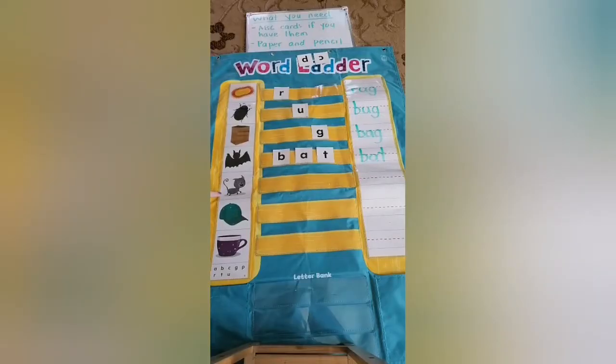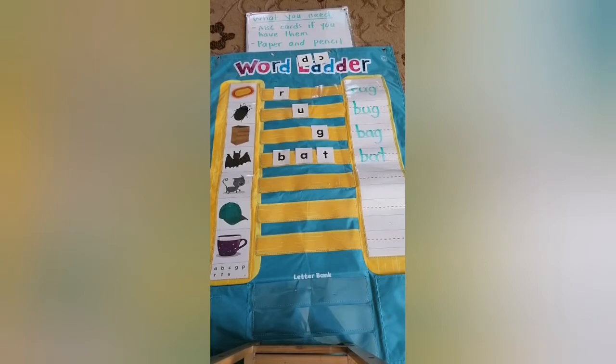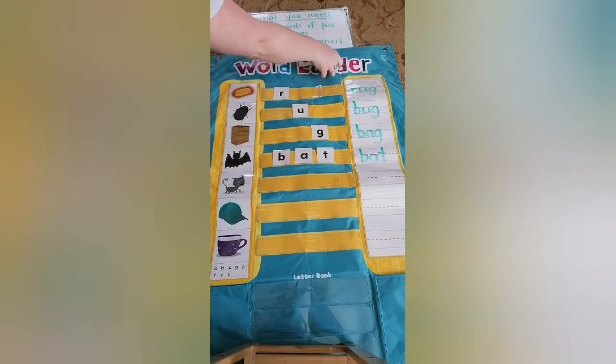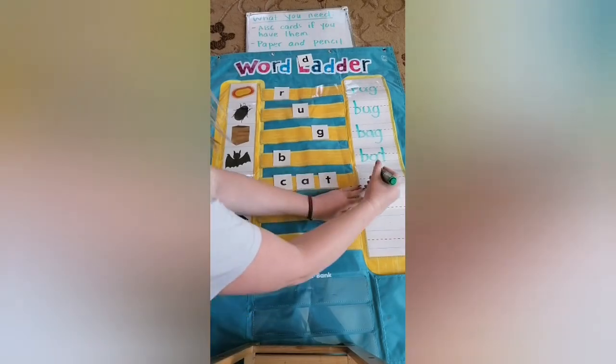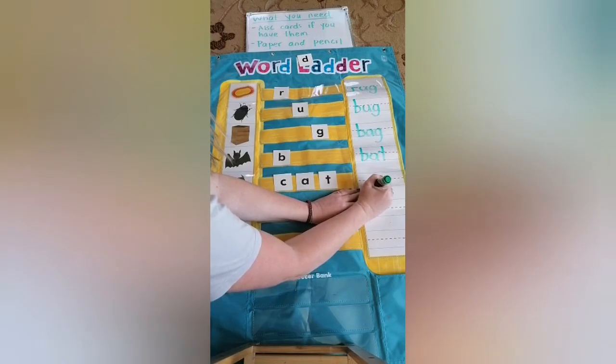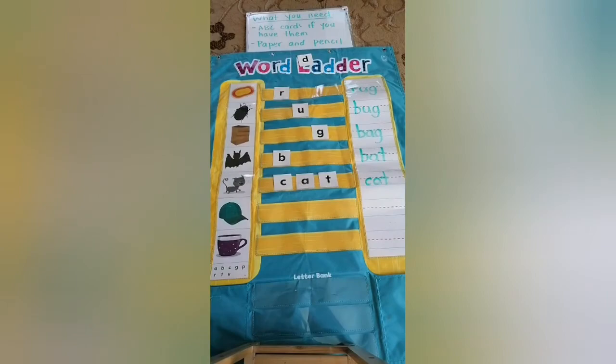I think everybody knows what this animal is! So how can we spell cat? Cuh, ah, tuh — cat. Please write the word cat. The C is only in the middle — middle down and to the top. Cat.